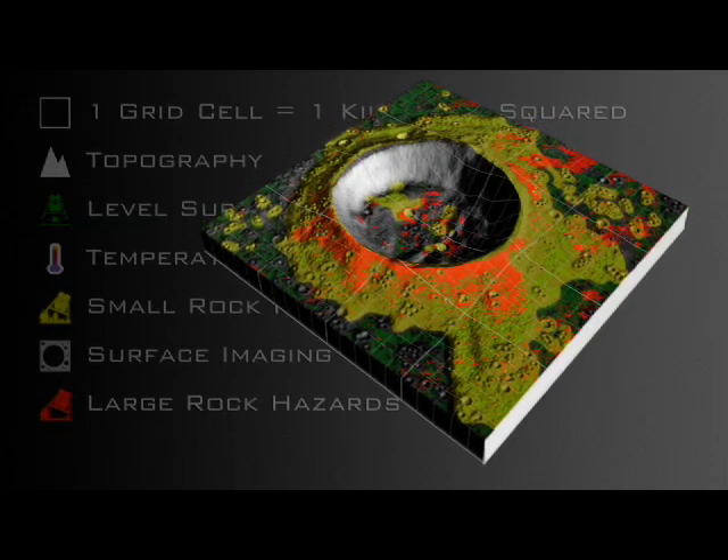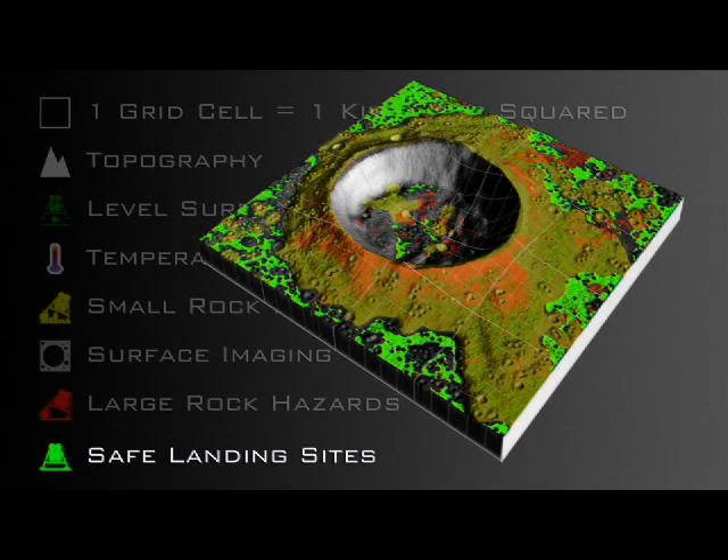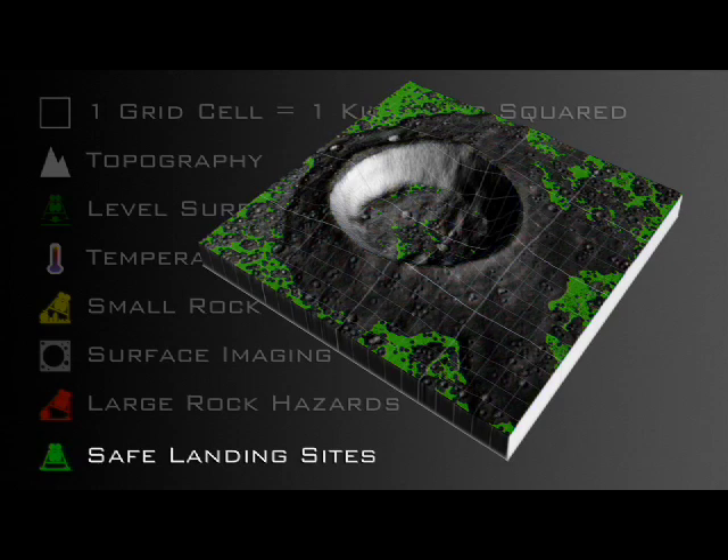At this point, any sites that are left green have been checked and rechecked to be level, smooth, and free from hazards. Based on LRO scouting, we would consider these safe locations to land.